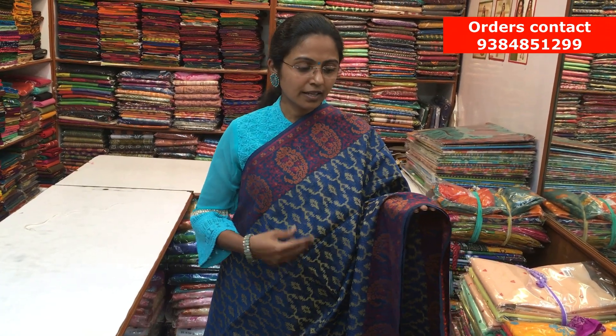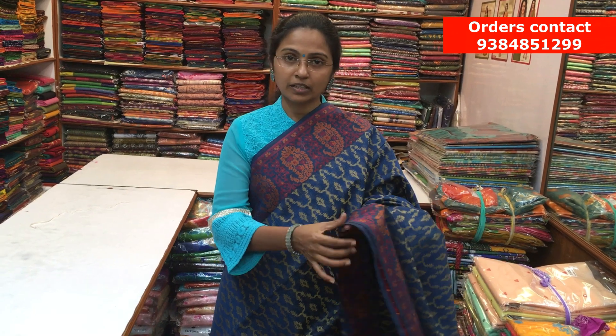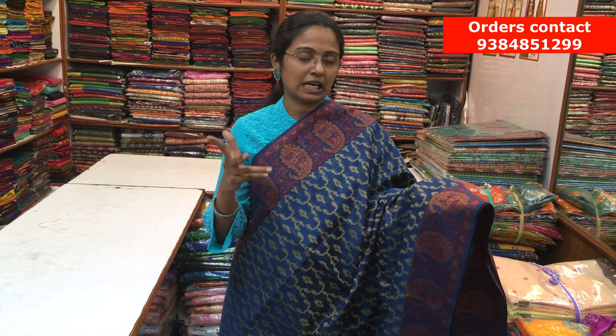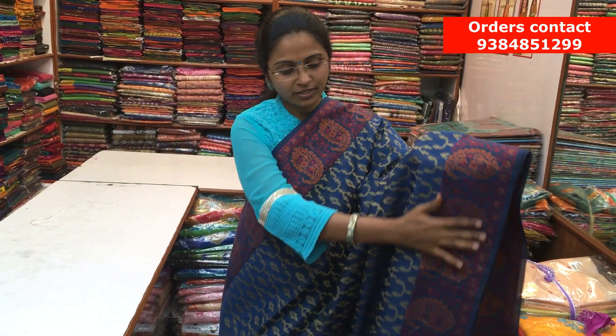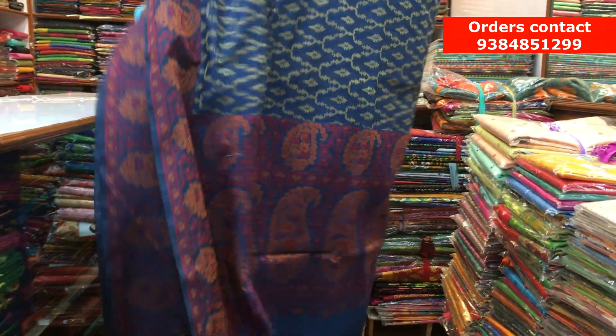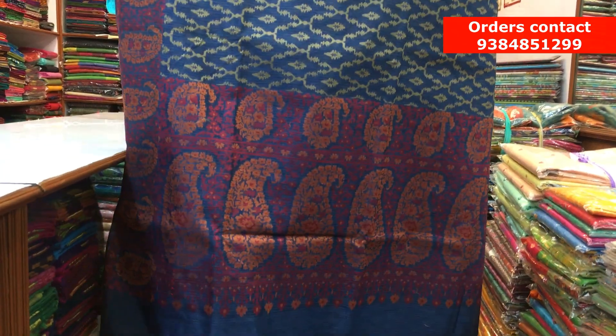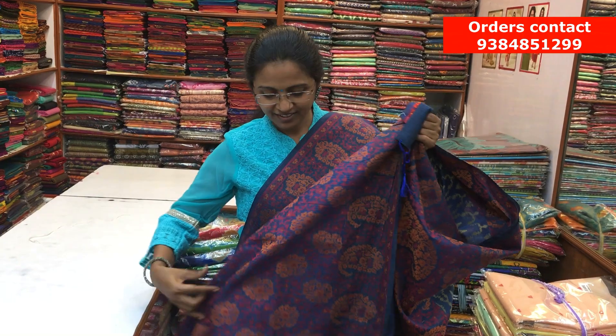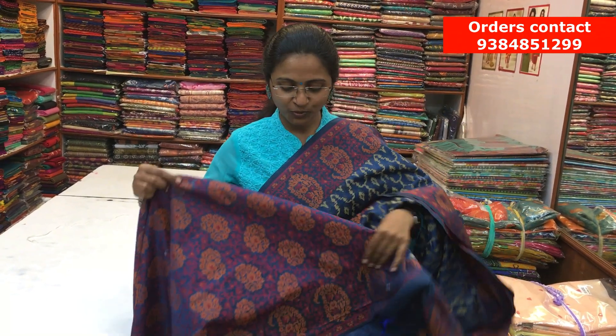It's a nice Kota saree — very flowy material with a completely thread-woven design. Very rich and classy designs. On both sides, we have a beautiful contrast thread border, and throughout the body, a lovely thread-woven design running along the saree. Here is the nice rich pallu and a beautiful blouse that makes the saree rich, grand, and elegant. The price of the saree is ₹1800.